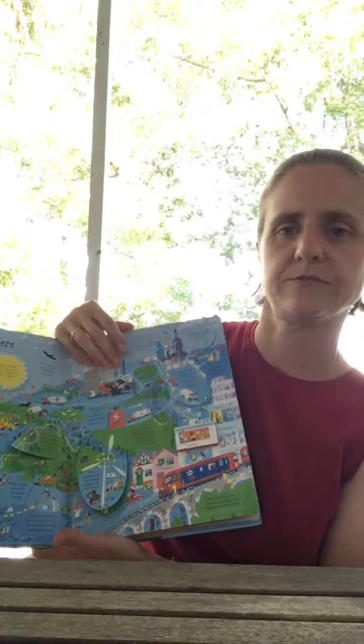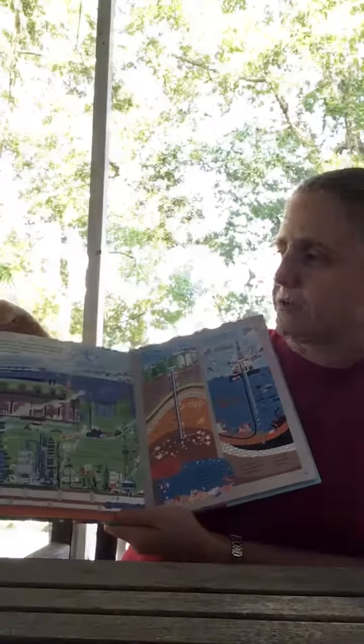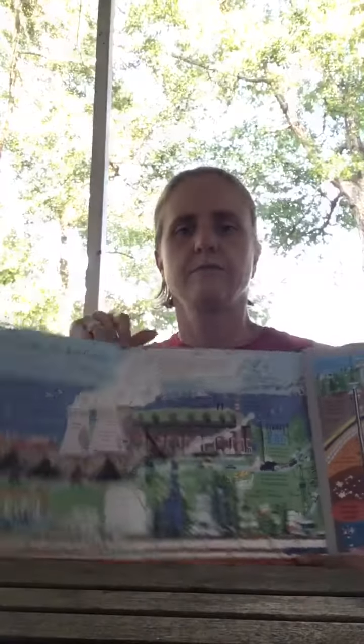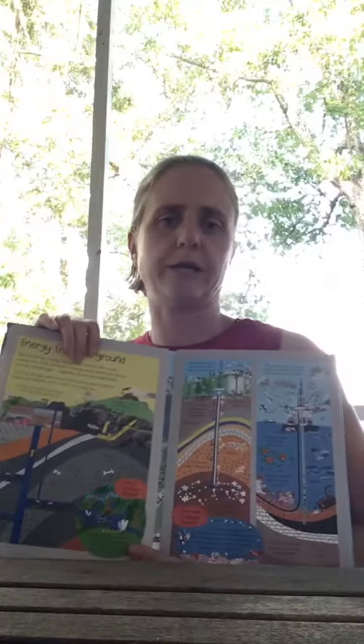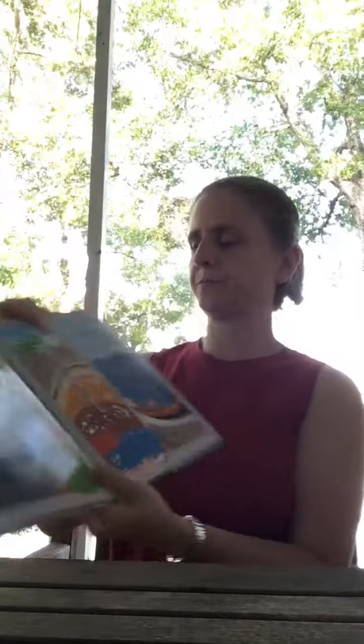It says 'energy is everywhere' and talks about the different places that there's energy. This section is 'energy from the ground,' and you can see where it flips out to be an even larger page. The other side flips up too — I forgot that one flips out to be a very large page if you have both sides out together.